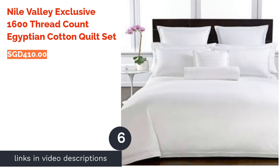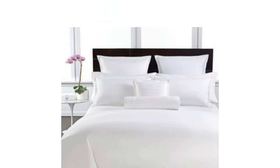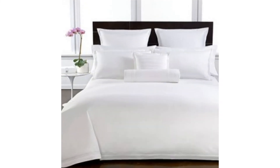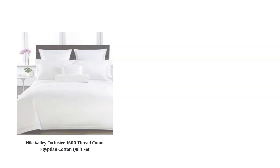The next product on our list is the Nile Valley Exclusive 1600 Thread Count Egyptian Cotton Quilt Set. You know the sinking feeling when you land on the bed of a five-star hotel? You can get the same feeling in your own bed with this set. It has anti-dust mite, antibacterial, and anti-fungus properties.